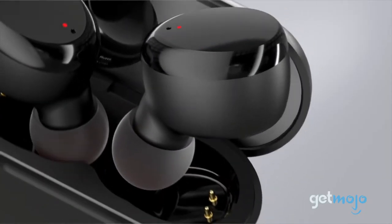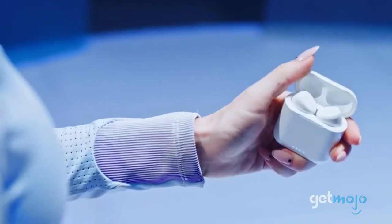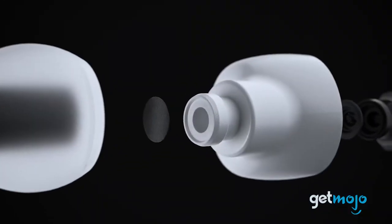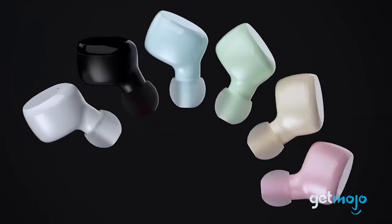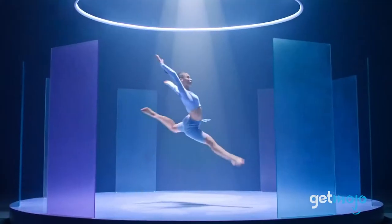When immersed in water more than 3 feet deep, they continue to perform. A single charge of these earbuds will allow for 6 hours of listening, and 30 hours all-in when combined with its charging case. The silicone tips also create a firm-yet-delicate seal against your ears, and there are tips of various sizes to choose from. This means you can dive, synchronize, swim, or make a splash and these earbuds will stay put.